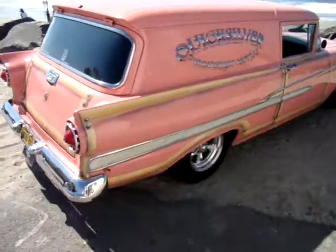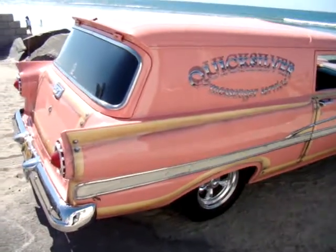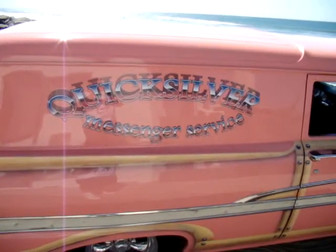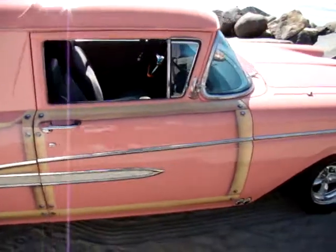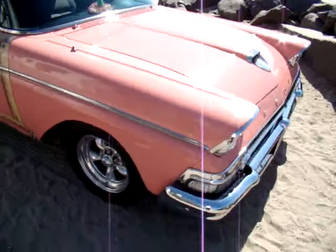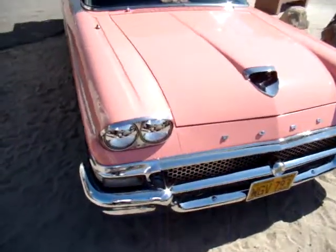For anybody that's not aware, Quicksilver Messenger Service — the name right here — is actually a band from the '60s. So anybody that's looking at that and recognizing the name, that courier part of the car is where it came in, and this is like my favorite part of the car.